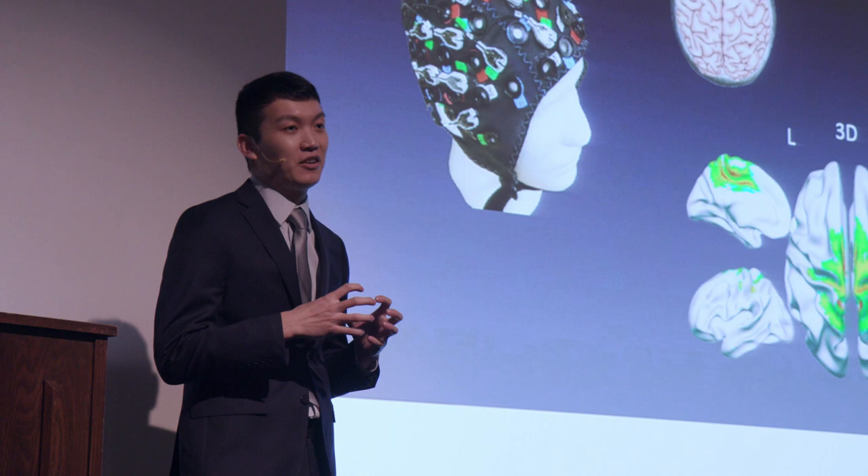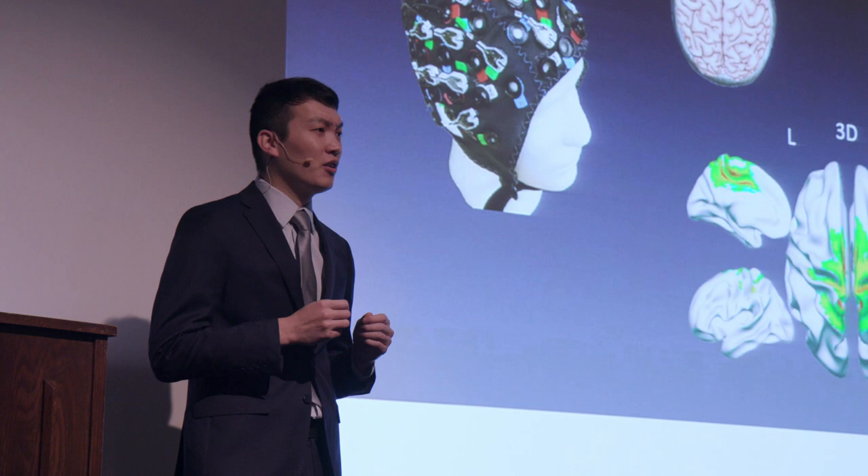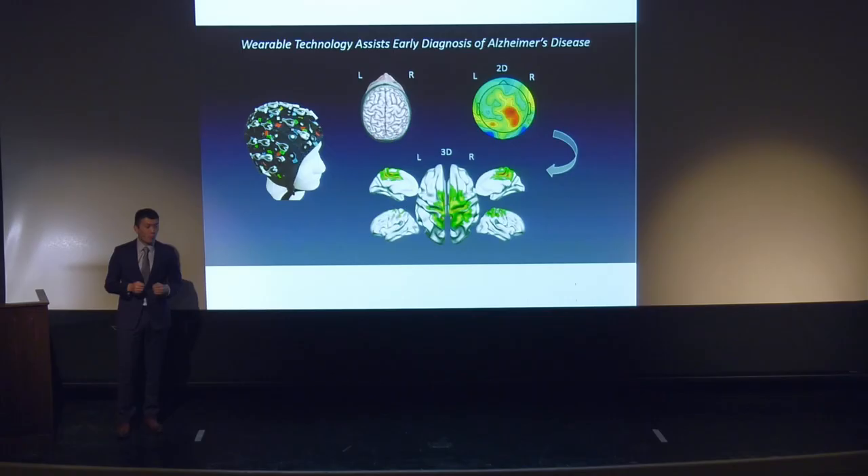However, the human brain surface is highly folded, whereas the 64 channels on the EEG system can only provide a two-dimensional brain activity map. That is unable to identify the subtle functional changes among brain structures.